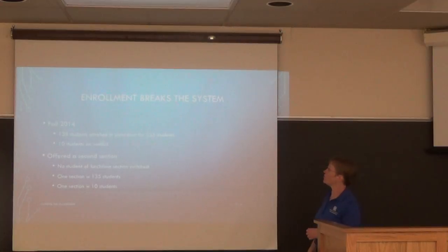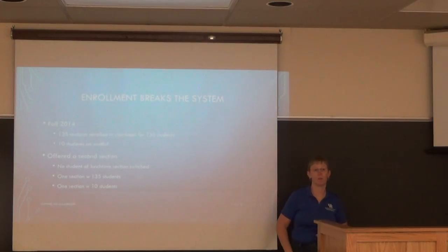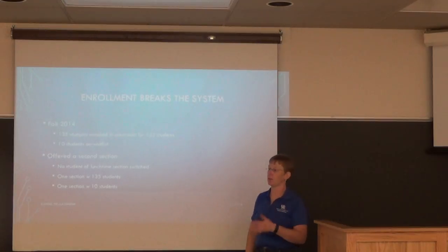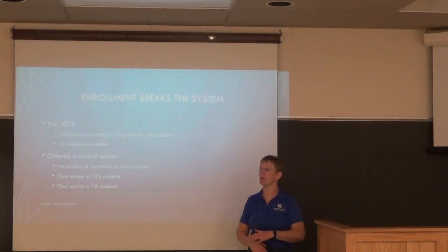In fall 2014, the enrollment broke my system. There was an enrollment of 135 students in a classroom of 135 seats, and there were 10 more students who needed the class.